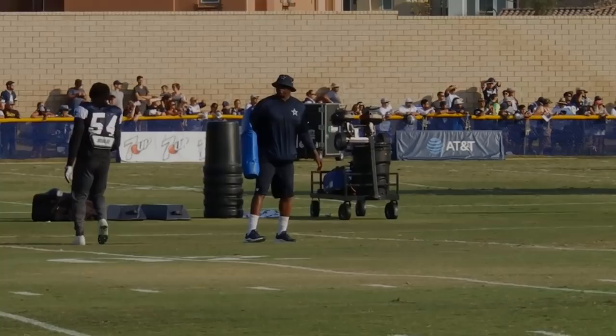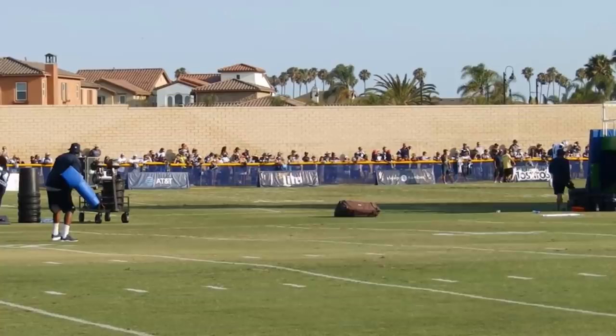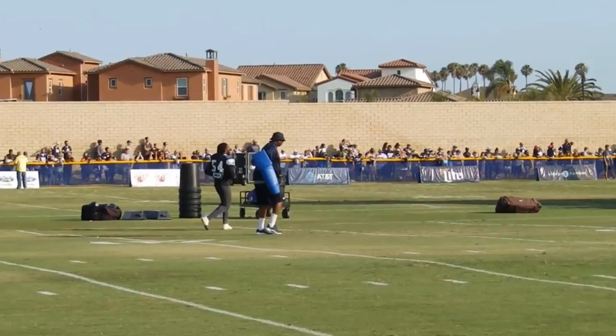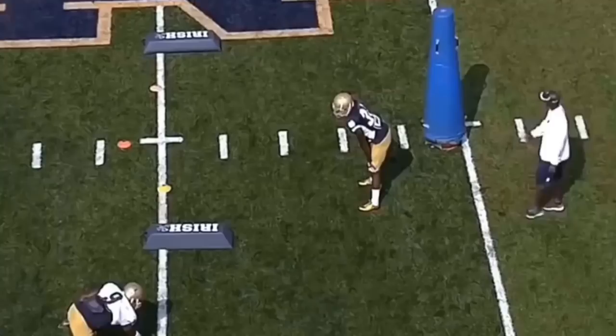Jalen Smith possesses those type of traits - the bend, the speed, the burst off the edge. This is what they may be utilizing him as coming in 2018 when he's healthy. He's so versatile. Let's not forget some scouting reports had him ranked higher than Ezekiel Elliott. He is one of those once-in-a-lifetime guys if he can remain healthy.